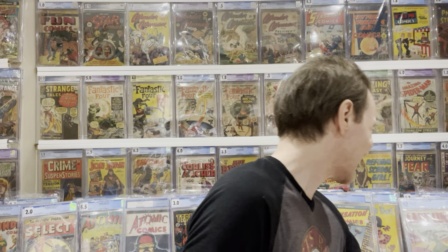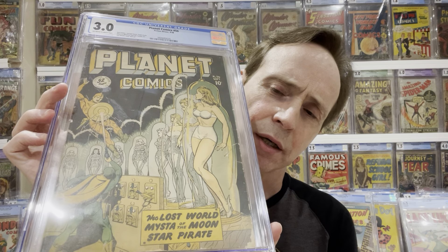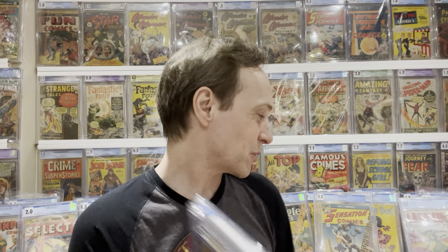Now getting into some more Fiction House artists — this one is semi well-known and does have collectors. This is another Planet Comics cover: Joe Doolin. He would do really great good girl art covers and science fiction art. He also did stuff for Wings and a whole bunch of other Fiction House titles. Just a really great artist that people should know — he does amazing art.